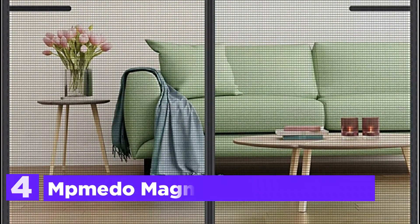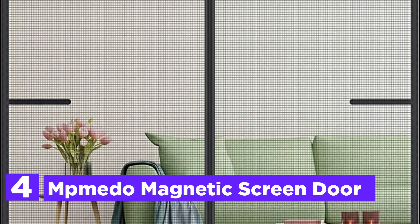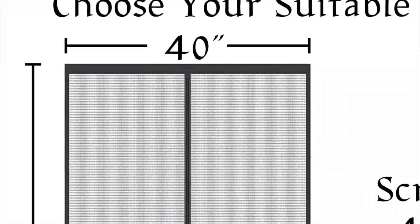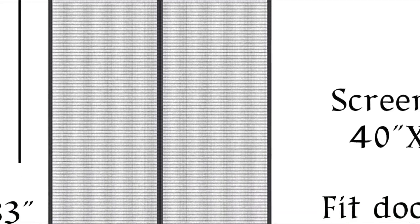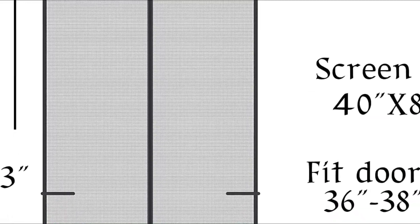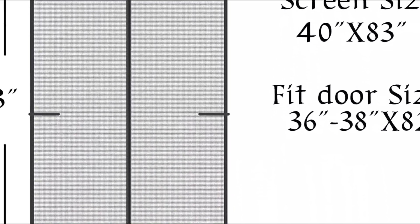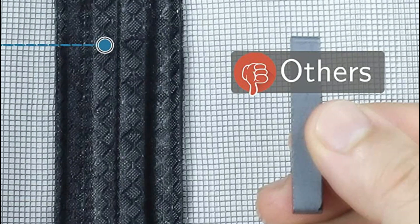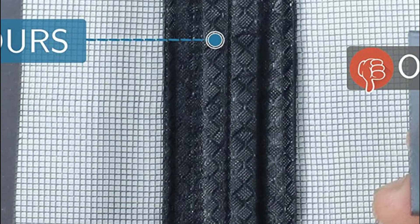At number 4, the Neato Magnetic Screen Door. This doorway magnet screen boasts a full-frame magic tape design that allows for easy removal of the mesh curtain at any time. The top of the screen door net features an upgraded widened 1.6-inch hook and loop that keeps the screen securely in place and adds stability. Additionally, extra support nails are included for added reinforcement during installation and no tools are necessary. For a screen door that experiences high traffic, it must withstand constant wear and tear, and the patio screen door features heavy-duty fiberglass with reinforced edges that can endure long-term use.